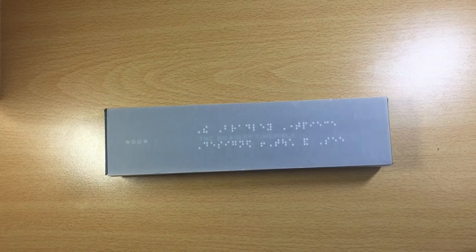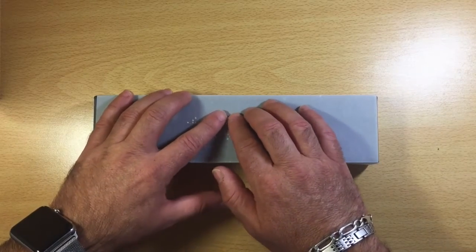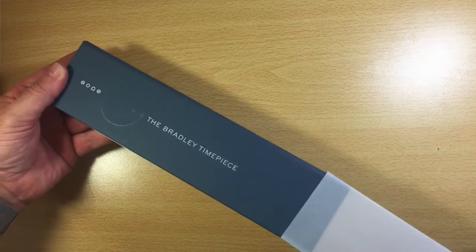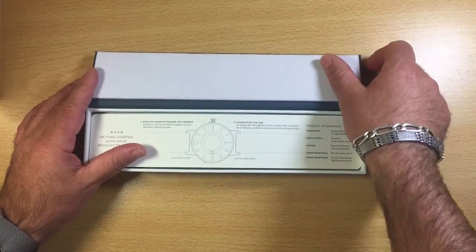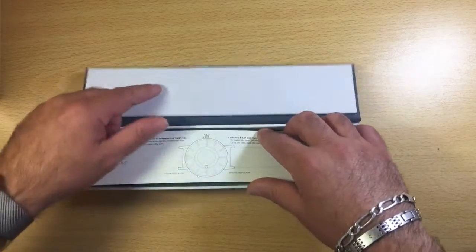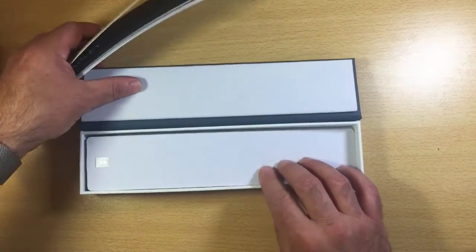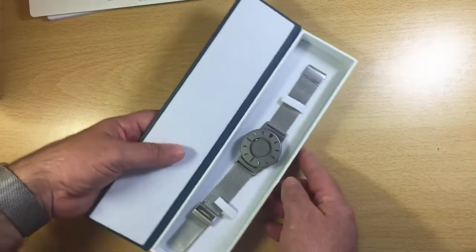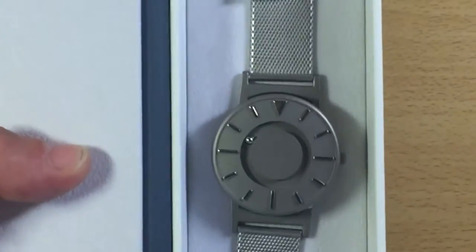Je vais rentrer dans les caractéristiques et vous montrer son allure et sa façon de donner l'heure. Cette montre a une allure très design. Ici, d'entrée sur la boîte, on a déjà son nom marqué : Bradley. Elle est mise dans un très bel étui. J'enlève donc le dessus — on a une boîte qui s'ouvre. Une boîte vraiment de bijouterie, puisque l'intérieur est tout en velours. On a un cartonnage, la notice de la montre et encore une protection pour la montre. Et voici donc la Bradley.